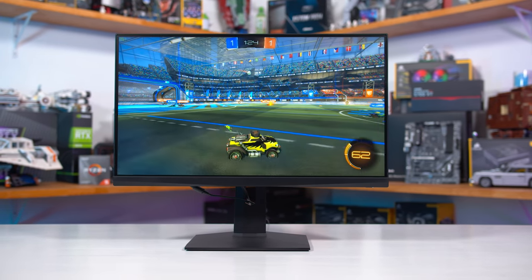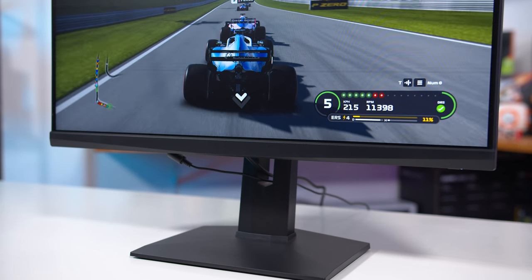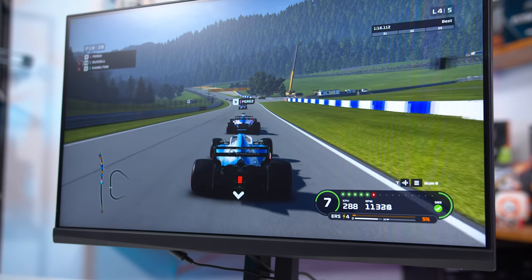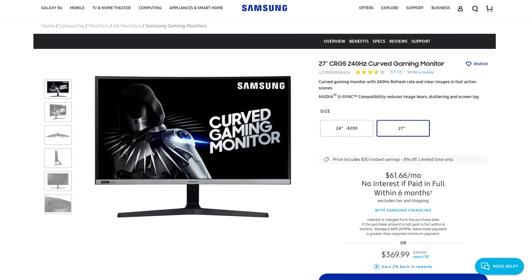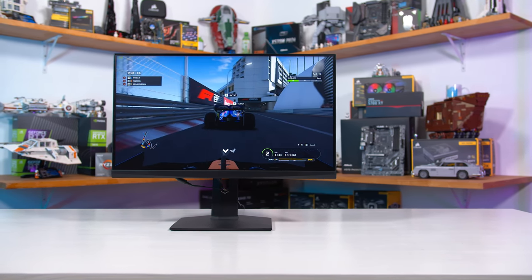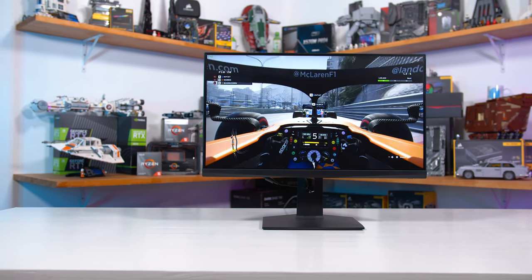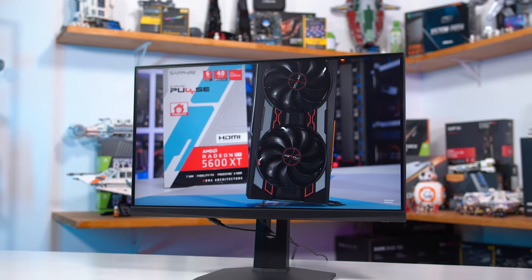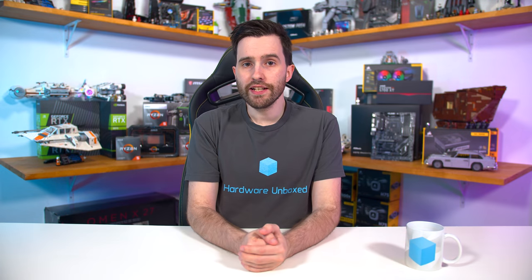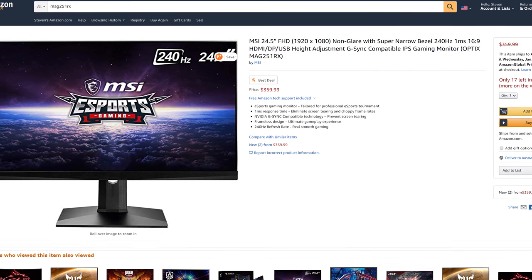Most 240Hz models have had to stick to TN panels, as other LCD technology simply hasn't been fast enough. But in the last six months or so, new generations of IPS and VA technology have become available unlocking 240Hz for the first time — and yes, 240Hz VA monitors are a thing too. The MAG 251RX packs a 240Hz IPS panel, with 1080p resolution, claimed one millisecond response times, adaptive sync, and DisplayHDR 400 support. Its price tag of just $360 US is pretty attractive when you look at the 240Hz monitor market.